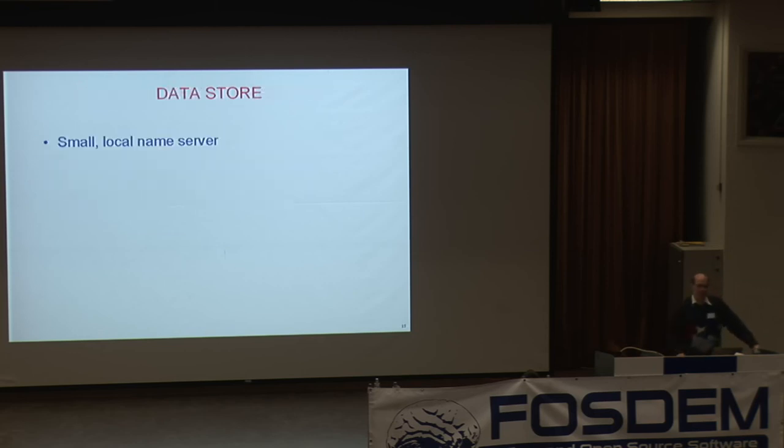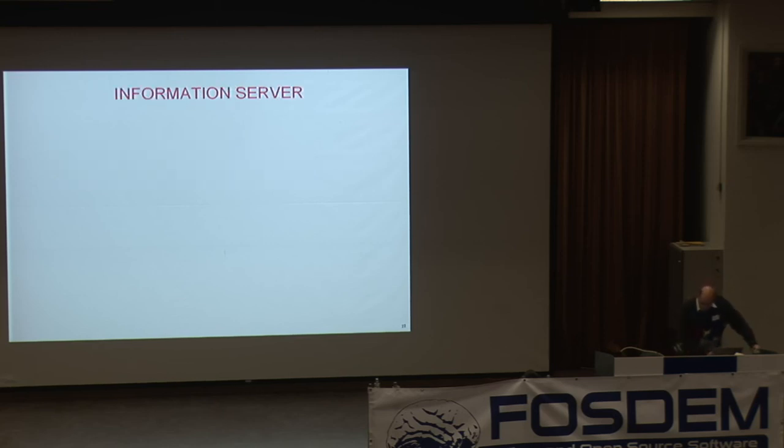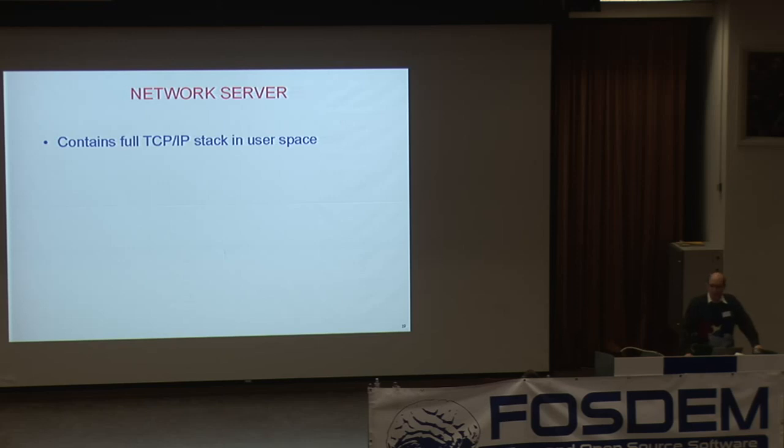The data store is a little name server where you can save data and retrieve it later. It's used for recoverable drivers. For example, an audio driver stores its volume levels in the data store. If the audio driver ever crashes, it's replaced by a new one which goes to the data store and retrieves its state, then sets the audio levels to whatever the old driver had set. The information server is for debugging — all the F-key buttons in Minix can display various debugging dumps. The network server is a complete TCP/IP stack running entirely in user space.